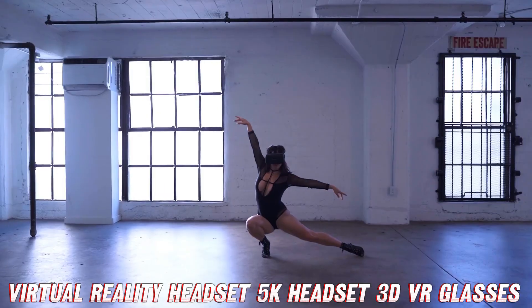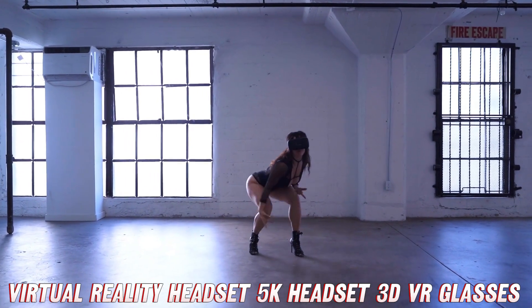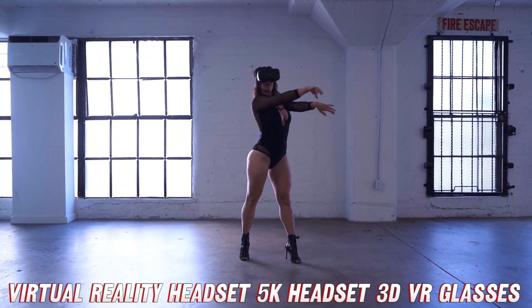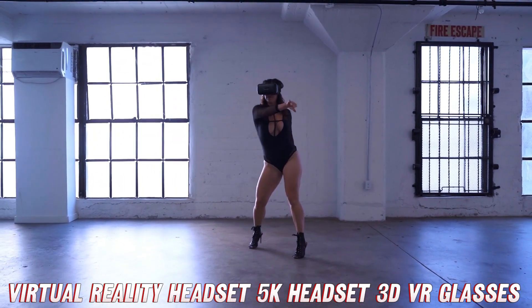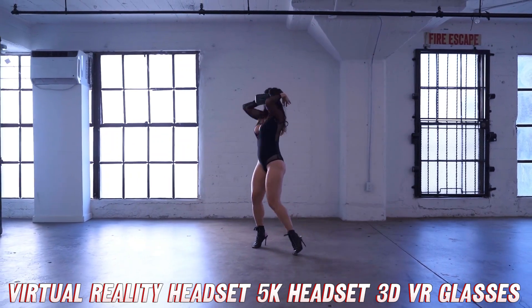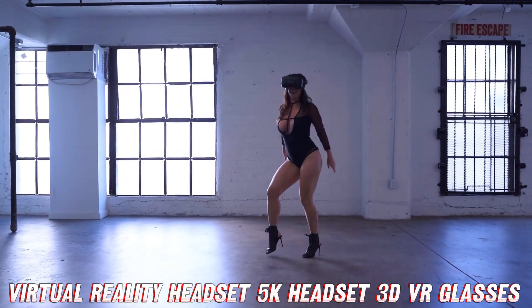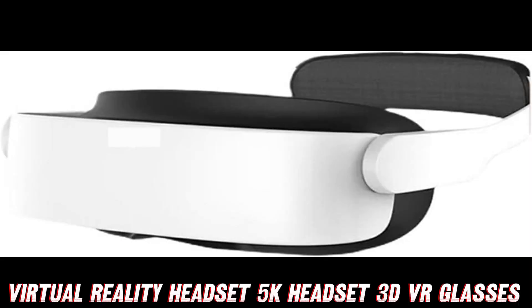But what about the visuals, you might ask? Prepare to be blown away. This headset boasts adjustable lenses that cater to different pupillary distances and diopter ranges, ensuring crystal-clear visuals tailored to your unique eyeballs. No more squinting or straining, just pure, unadulterated visual bliss.